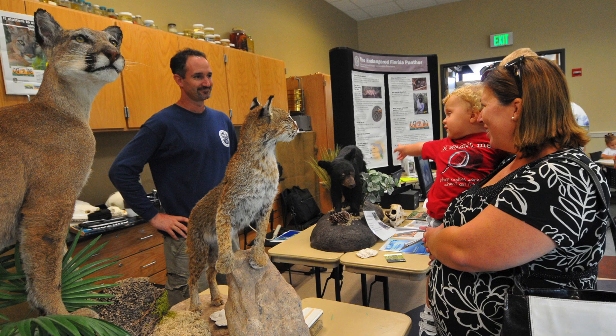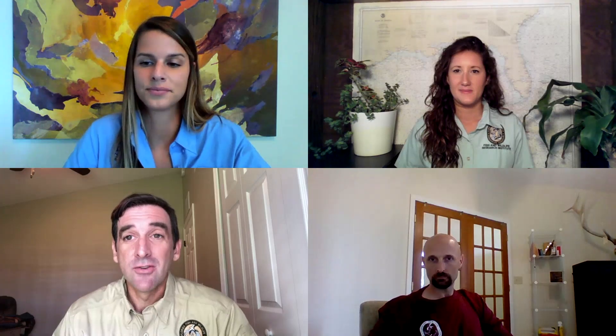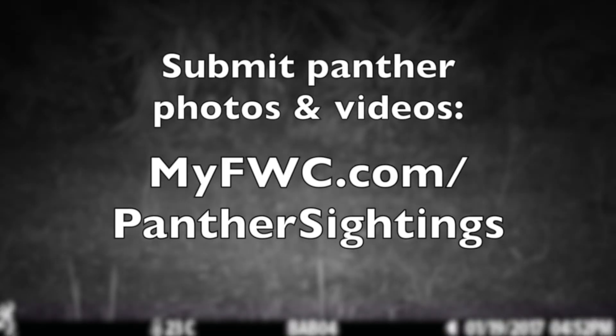One way you can support our FLM research is by purchasing the panther license plate — your donation goes directly to supporting research and management of FLM. Another way is by sending us your own panther sightings to myfwc.com/panther-sightings. That helps us find information from places we don't have access to, particularly private lands or areas beyond the reach of the panther research team in South Florida. Thank you so much — we really appreciate your work for the Florida panther.